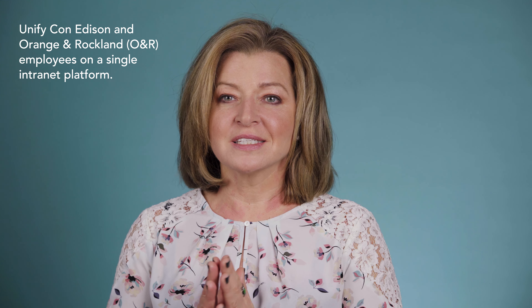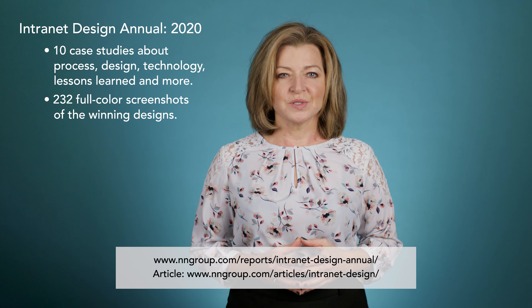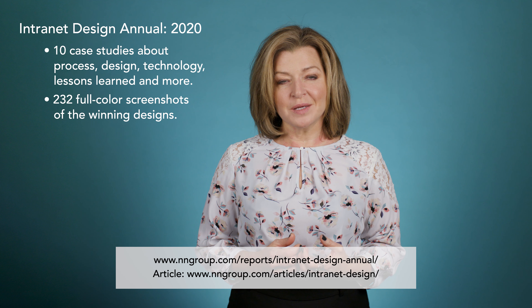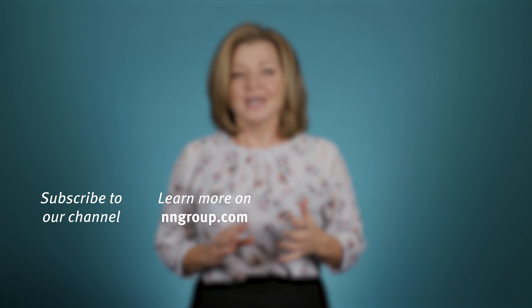For example, one of our 2020 winners, Con Edison's vision, was to unify Con Edison and Orange and Rockland employees in a single intranet platform. Whatever your intranet's vision, create it with leadership and other stakeholders. Socialize it, and use it as that beacon your team can purposefully move toward.